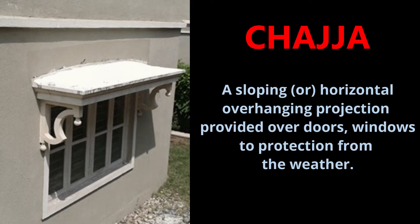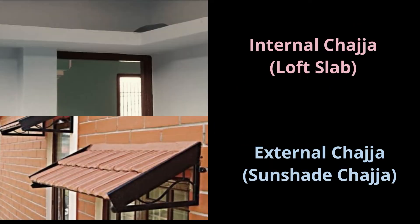Chezza means a sloping or horizontal overhanging projection provided over doors or windows to protect them from the weather. Chezza is mainly of two types: internal chezza and external chezza.